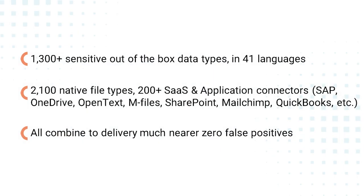Data Identification Manager's 1300-plus categories for data sensitivity classification, over 2100 file types, and 4000-plus integration platforms work together with Microsoft Stack to identify and control your data regardless of where it exists.